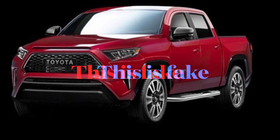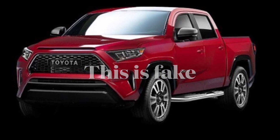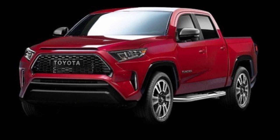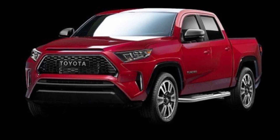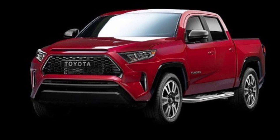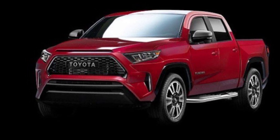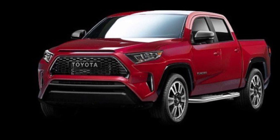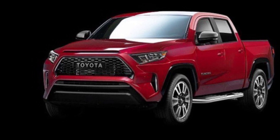Not too long ago, we began to see a particular rendering of the new Tundra — do not believe this one, it is a fake. This rendering simply shows a RAV4 or Highlander front end placed on top of the current Tundra. I've seen these photos around in different forums and websites, but that particular photo is definitely wrong.